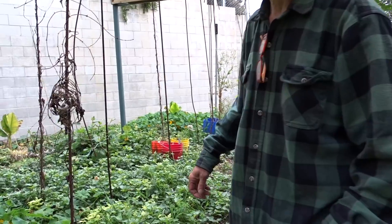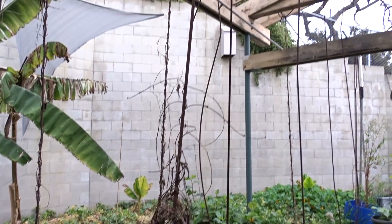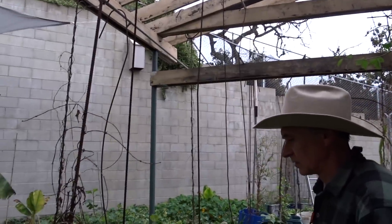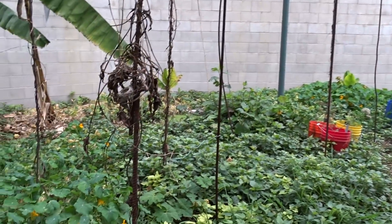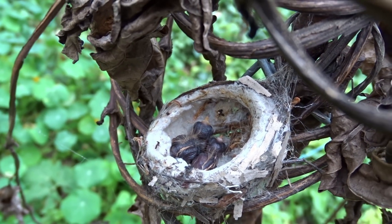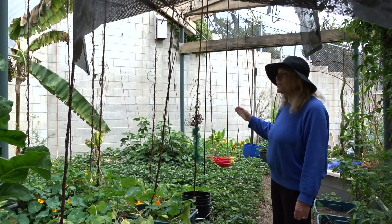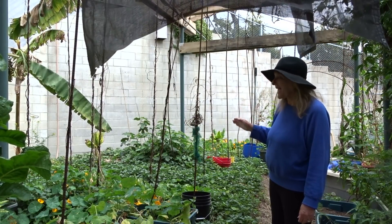Oh my God, there are two babies in there — they've hatched already! On this thing — that's an old ube, a purple yam. I've never seen anything like this. That's two babies. Gary found this a week or so ago and there were two eggs. So April 1st, these two babies hatched.